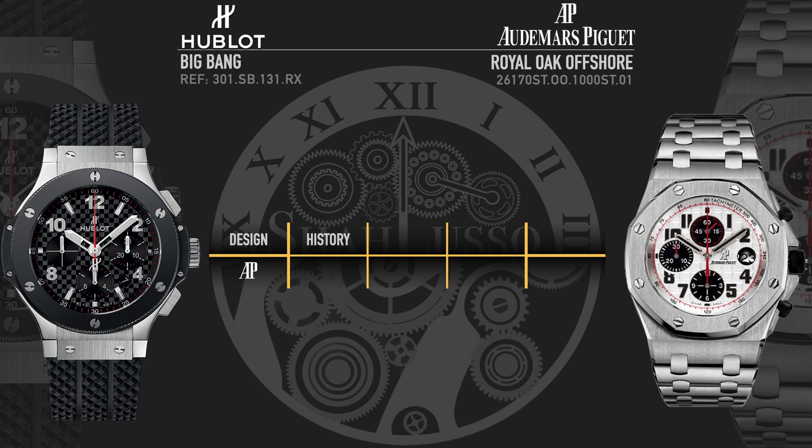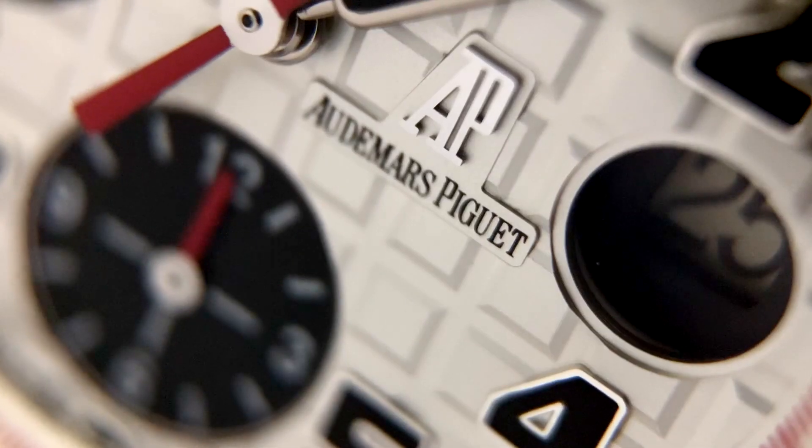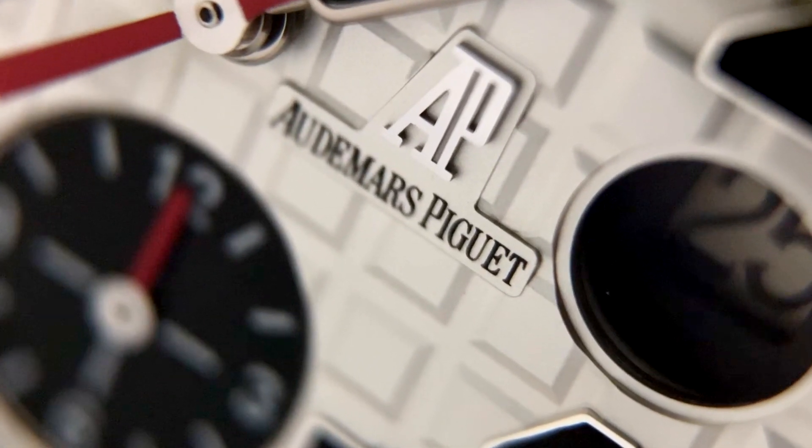Next, we have history — and again, let's start with the one who has the advantage: the Audemars Piguet Royal Oak Offshore. Audemars Piguet was founded around 1875, receiving the AP name in 1881 when the founders partnered. Since then, they've been known as part of the holy trinity of watchmaking alongside Patek Philippe and Vacheron Constantin, spearheading high horology. Their major modern development was introducing this entire segment in 1972 with the release of the original Audemars Piguet Royal Oak.